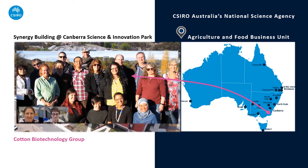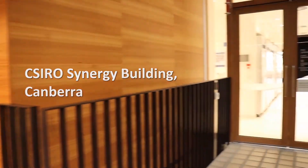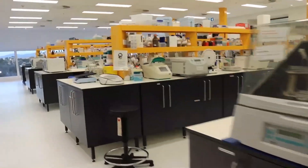This is our cotton biotech group based here in Canberra. We have a group leader, Dr. Filomena Petalino, team leaders Dr. Danny Llewellyn, Dr. Ian Wilson, Dr. Viv Rowland and Dr. Colleen McMillan, as well as scientists, technicians, students and more. In the cotton biotech lab, we use lots of state-of-the-art robots to perform high-throughput precision tasks hundreds of times and with tiny volumes for testing genes, how they are expressed, and what genetic markers are present in our cotton plants.